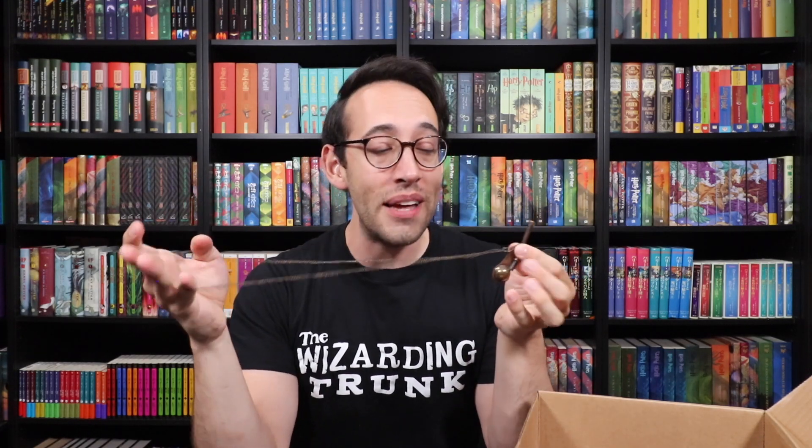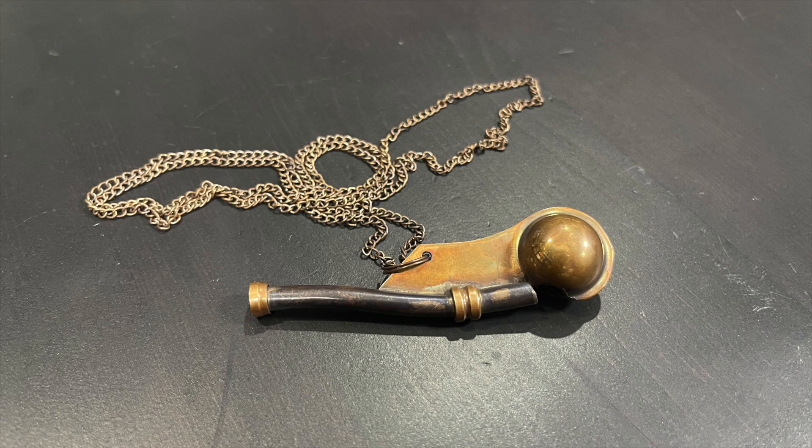We still have more to open. Is this Quidditch-related? It's Madame Hooch's whistle! It's metal with a metal chain, and really nice detail so it looks very aged and old. When you blow into it — let the match begin! Very clever item to have in this box. The Quidditch pitch is on the Hogwarts grounds, and I don't think I've ever seen Madame Hooch's whistle available anywhere. So if you're doing a cosplay for Madame Hooch, the Wizarding Trunk has you covered.